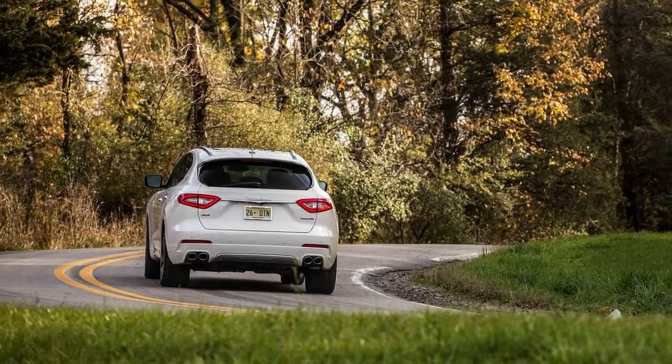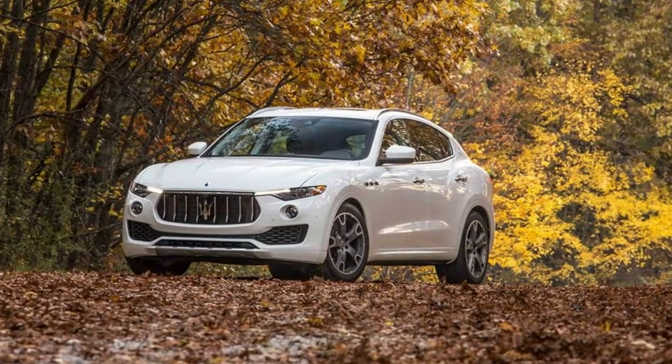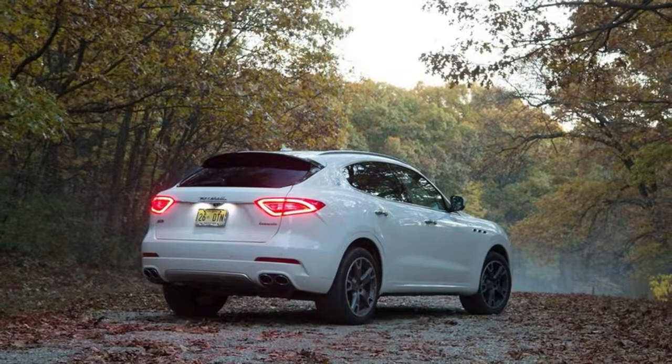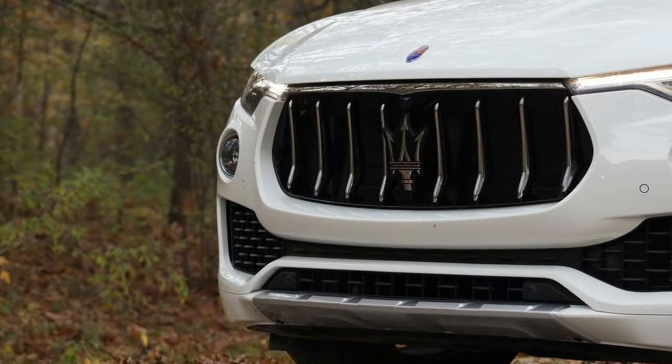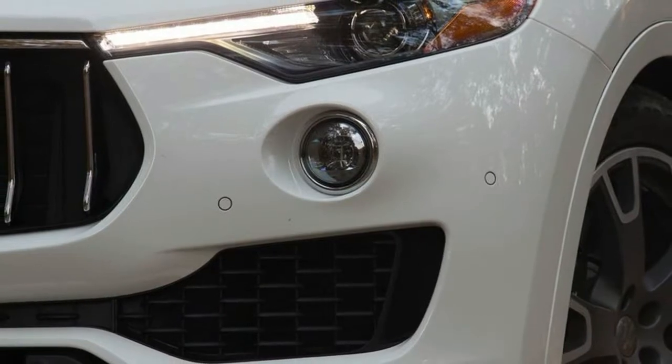Crash test results. The National Highway Traffic Safety Administration, NHTSA, and the non-profit Independent Insurance Institute for Highway Safety, IIHS, evaluate vehicles for crashworthiness in the United States. NHTSA assigns cars an overall rating out of five stars.